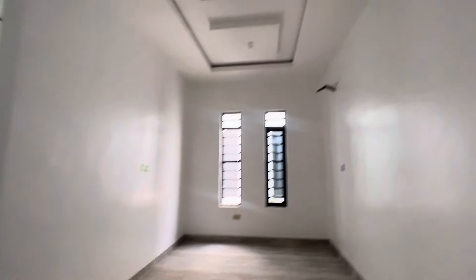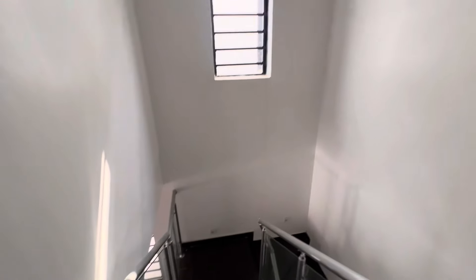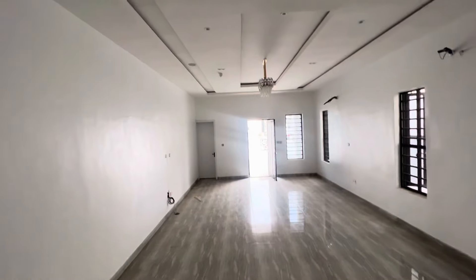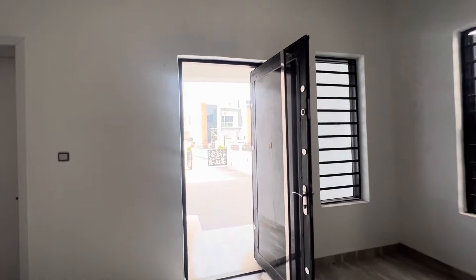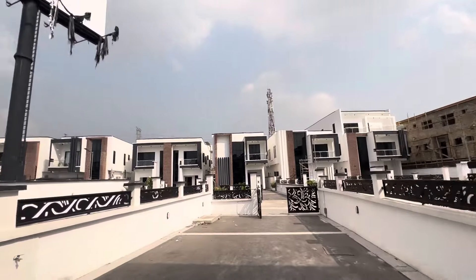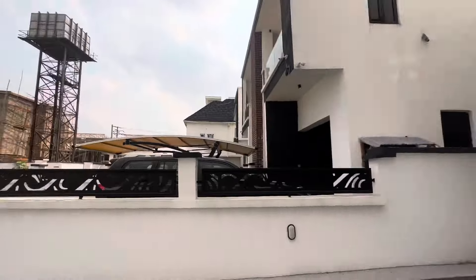We have lights and sockets everywhere, and everything is already fixed for you. This house is beautiful. If you have not subscribed to our YouTube channel, please make sure you subscribe so that you will get first-hand information when we post, and switch on the notification button. Lastly, this house is going for 180 million — send me a message now. Ologolo is the location, very close to the express, and it's a mini estate — fully serviced.